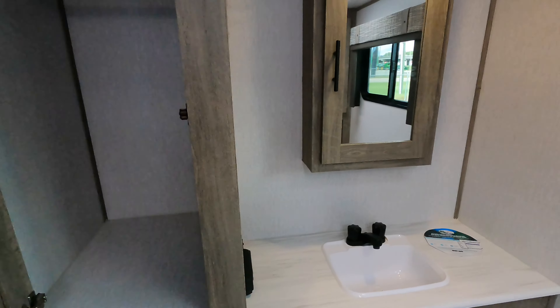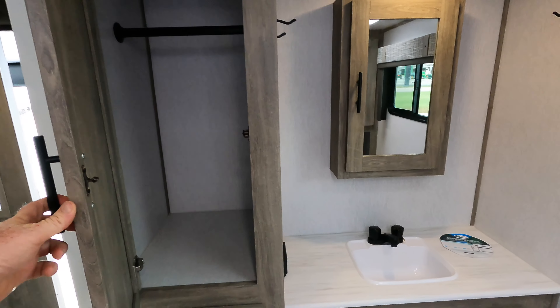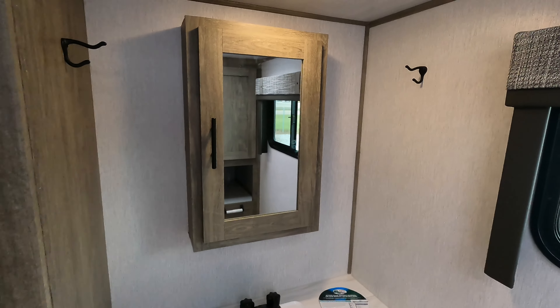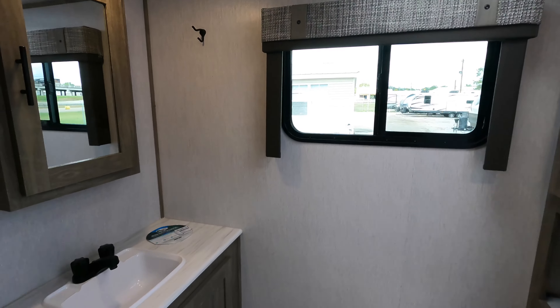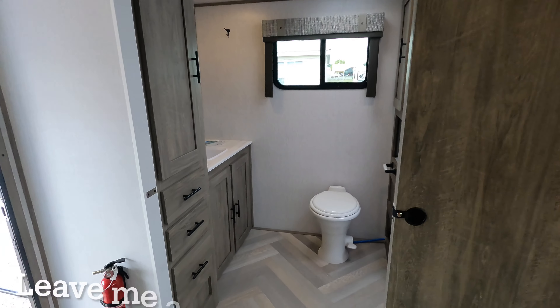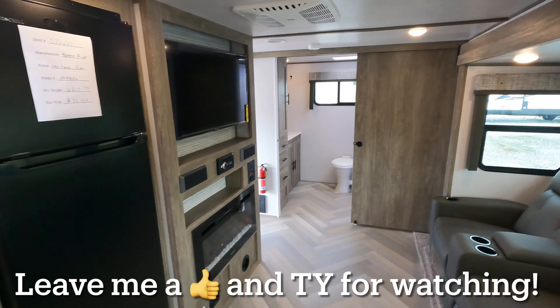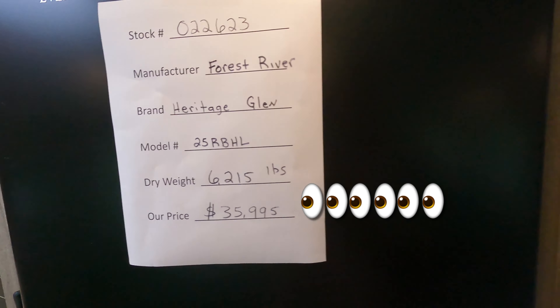Let me know down below what your favorite floor plan is — I can be on the lookout to make more videos of what you guys want to see. Let me know what you think of this model, leave me a thumbs up, and for pricing and availability I'll leave a link in the description. Like, subscribe, and leave me a comment — tell me what you think!